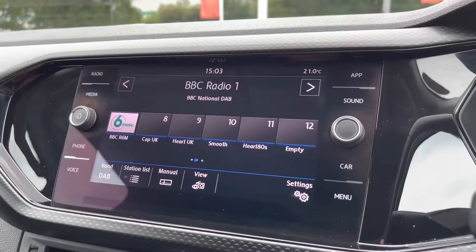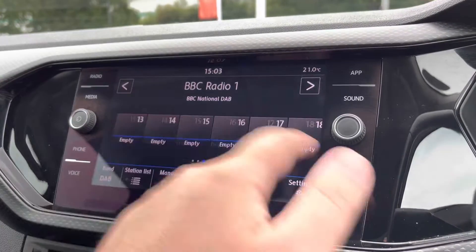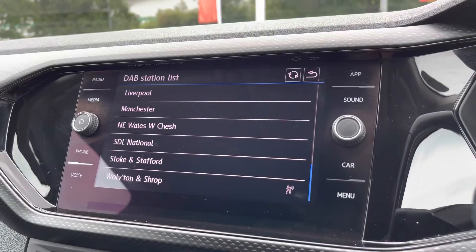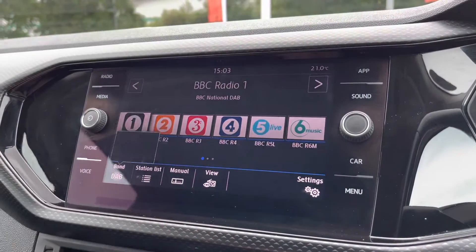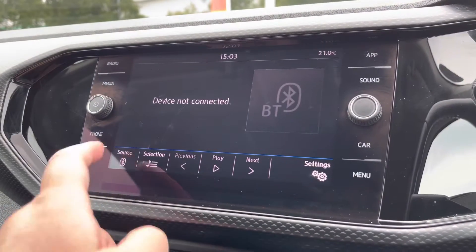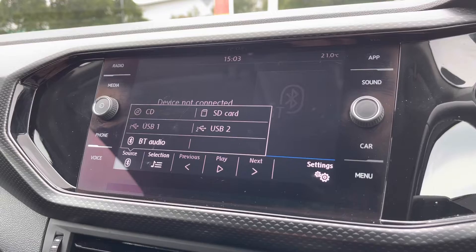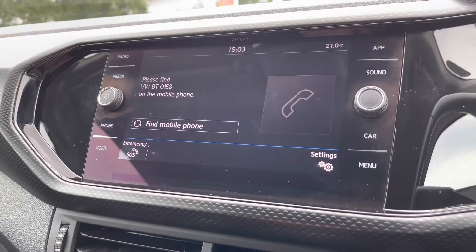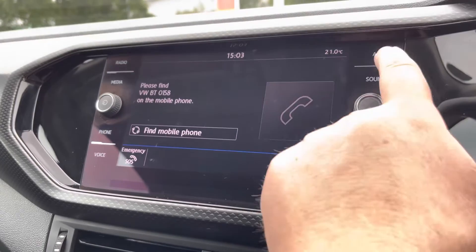Moving on to the digital radio system — there's plenty of storage for your favourite radio stations and loads to choose from on the DAB station list, to keep you entertained on the move. You've also got multiple media inputs on offer, even a CD player and SD card slot, nicely hidden away in the glove box, multiple USB ports, and of course Bluetooth connectivity for phone calls and music streaming.